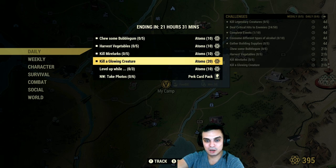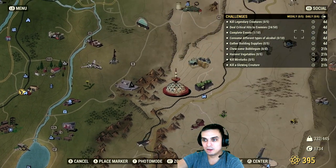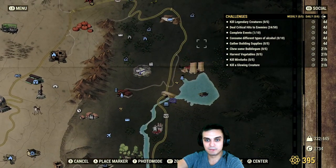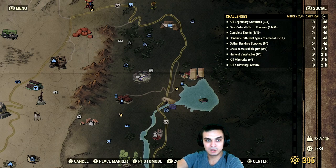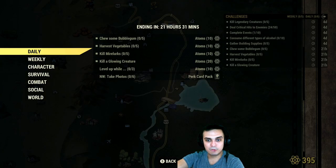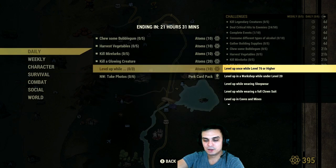Kill mirelurks and a glowing creature — I do both of these in one location. It's located right here at Highland Marsh. You're guaranteed to get a glowing creature and you're guaranteed to find the mirelurks, so head on over there.